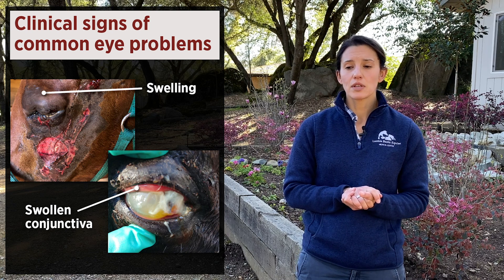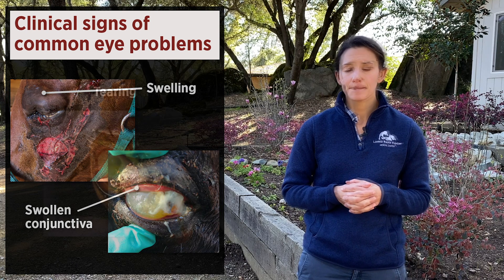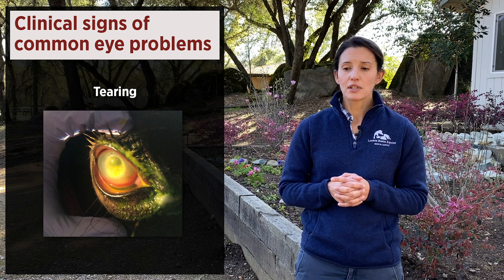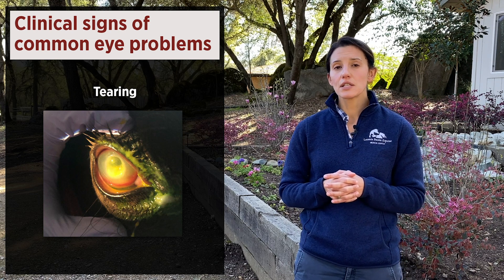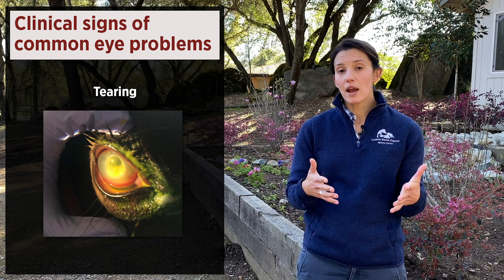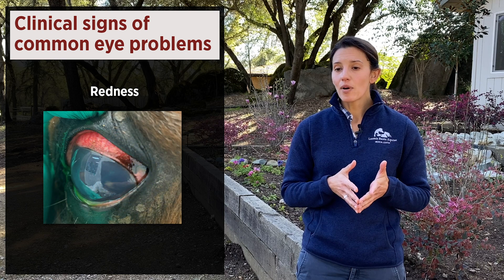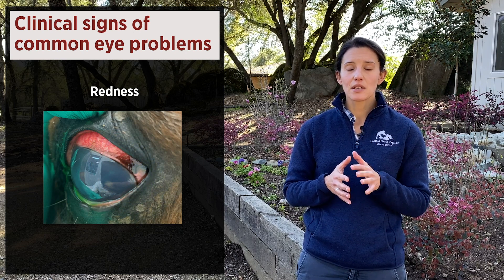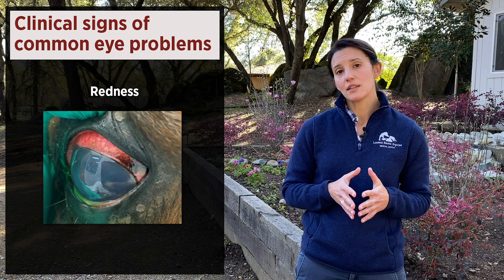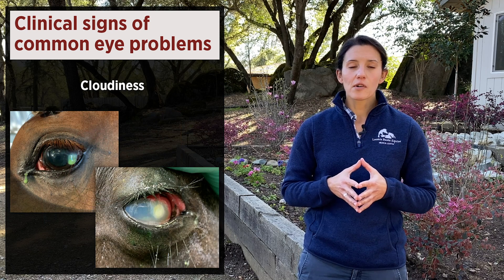An infected corneal ulcer can cause eyelids to be slightly swollen, and you may see swollen, inflamed conjunctiva — the pink tissue that isn't normally visible. Another corneal ulcer example shows a lot of ocular discharge, appearing gooey around the medial canthus. Initially, discharge may be very clear with just increased tearing on one side, but as infection sets in it may become thicker. Redness is another common sign — blood vessels forming on the cornea or a very red sclera are evidence of inflammation and a painful eye.